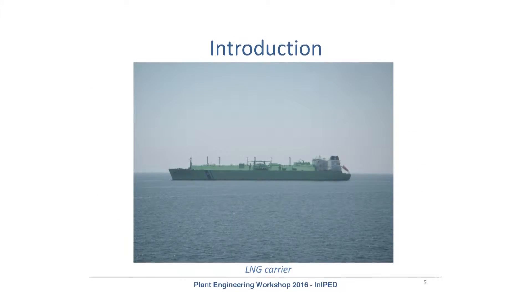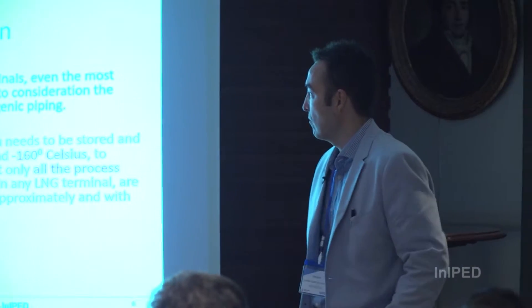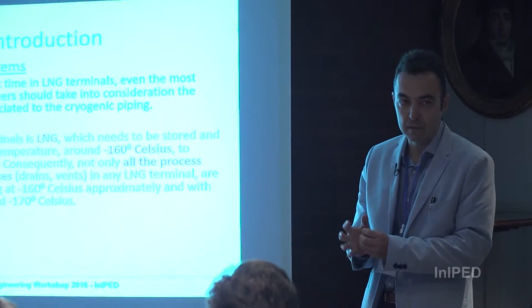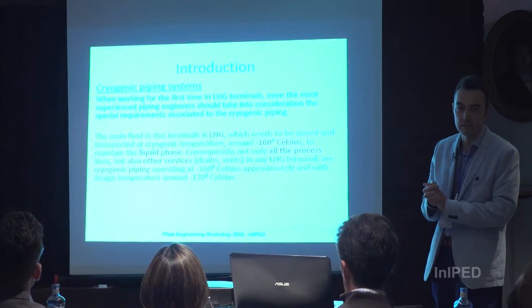Here you can see a picture of an LNG carrier — it is more than 200 meters in length. When working in LNG terminals, even an experienced pipe engineer needs to take into account different considerations if they have not worked on this kind of project before.